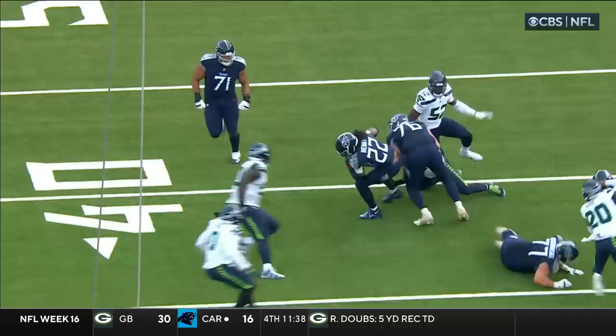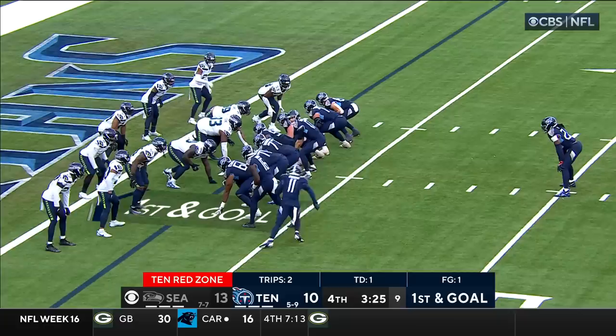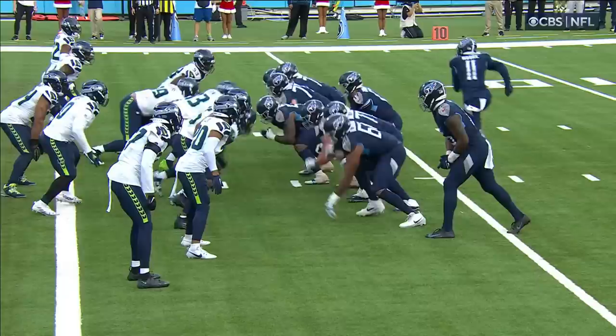Action pass down the field — Ryan Tannehill's eyes down the field, then throws the screen to the backside. Give it to Henry, get him out in space with the O-line out in front. It's a great call around the logo too, because a lot of teams expect big plays in that part of the field. They give it to Henry, and the fans chanting his name as he takes it in. Touchdown, Tennessee. 11th rushing touchdown of the year for Derrick Henry.